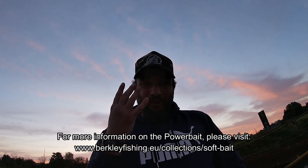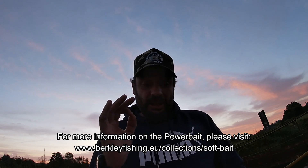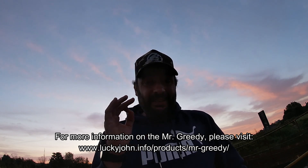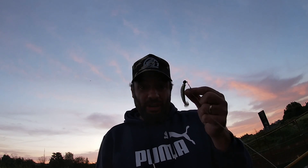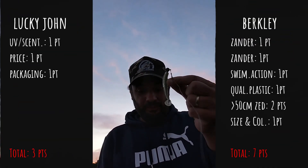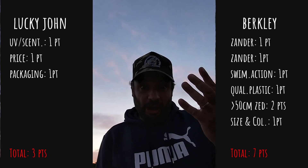Size and color: the PowerBait Swimming Shad from Berkley comes in four different sizes and in 20 different colors. As for the Lucky John Mr. Greedy, it comes in only three different sizes and in 15 different colors. So the point for size and color goes to Berkley. Well done Berkley - four sizes, 20 different colors.